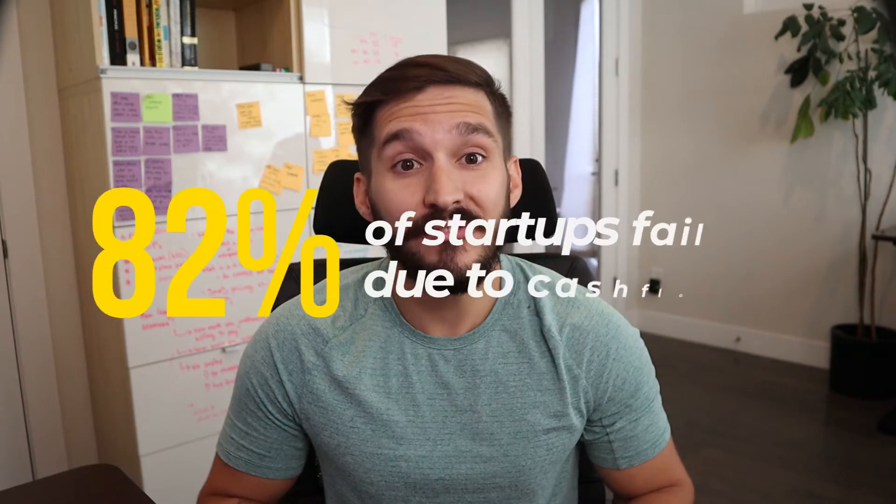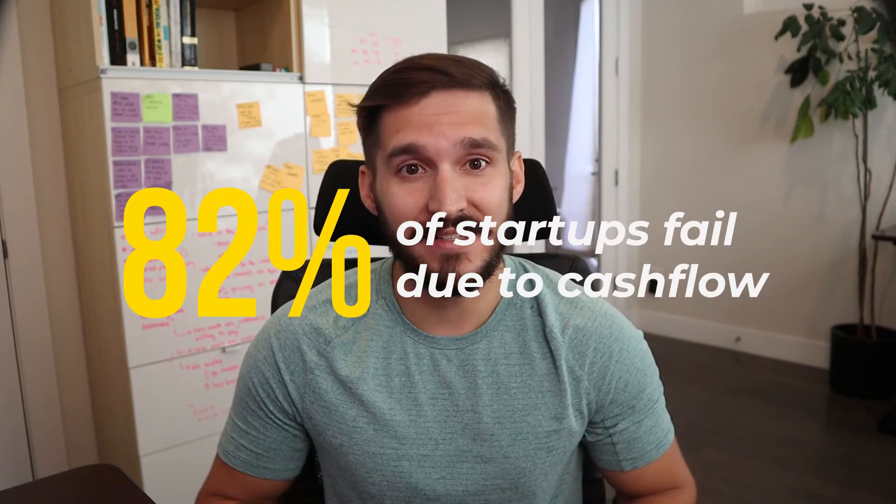Did you know that the leading cause of debt for startups is actually cash flow? 82% of startups fail because of cash flow. That's a fact. Now in this video, let's dive deep into burn rate.